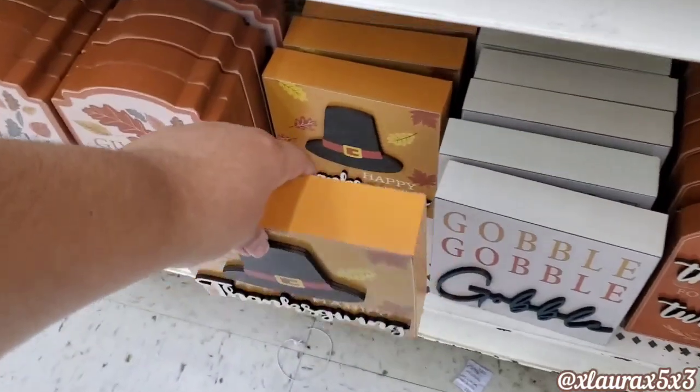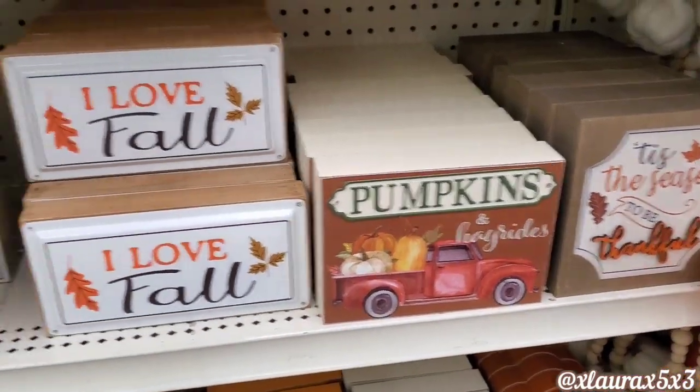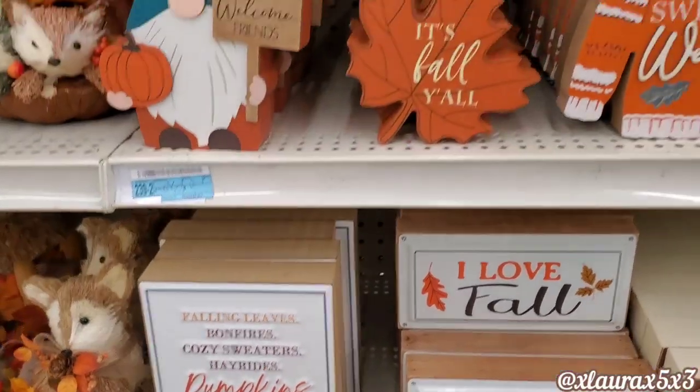I'm always looking out for Thanksgiving decor so I'm happy they had some choices. This one here was one of my favorites. They also have 'be thankful' pumpkins and hayrides with the truck. Isle of Fall — falling leaves, bonfires, cozy sweaters, hayrides, pumpkins, friends, family, blessings.